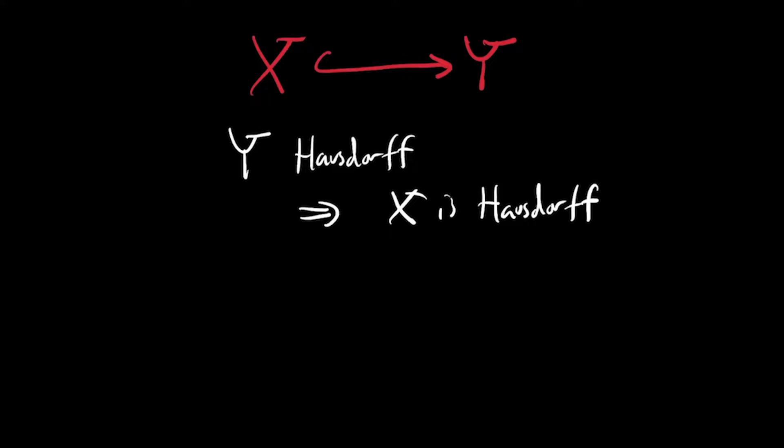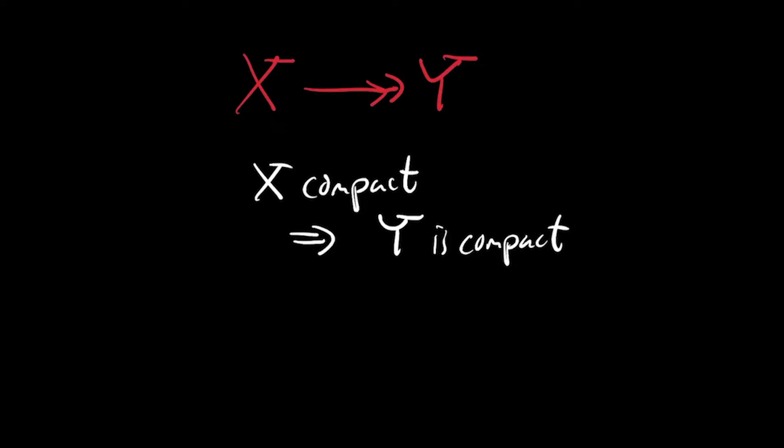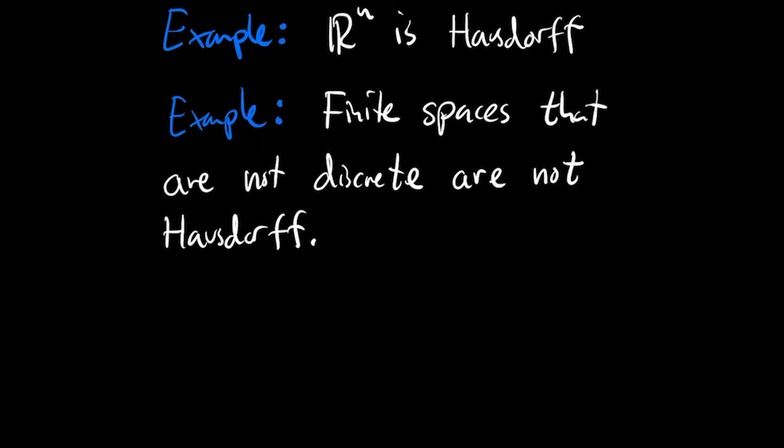It's also nice to compare this to the parallel statement that if you have a continuous surjection from x to y and x is compact, then y must be compact. For examples of Hausdorff spaces, ℝⁿ — or more generally any metric space — is Hausdorff, since open balls of radius less than half the distance between two points will separate them. For non-Hausdorff examples, you can look at the indiscrete topology on any space with two or more points. More generally, finite spaces that are not discrete are necessarily not Hausdorff.